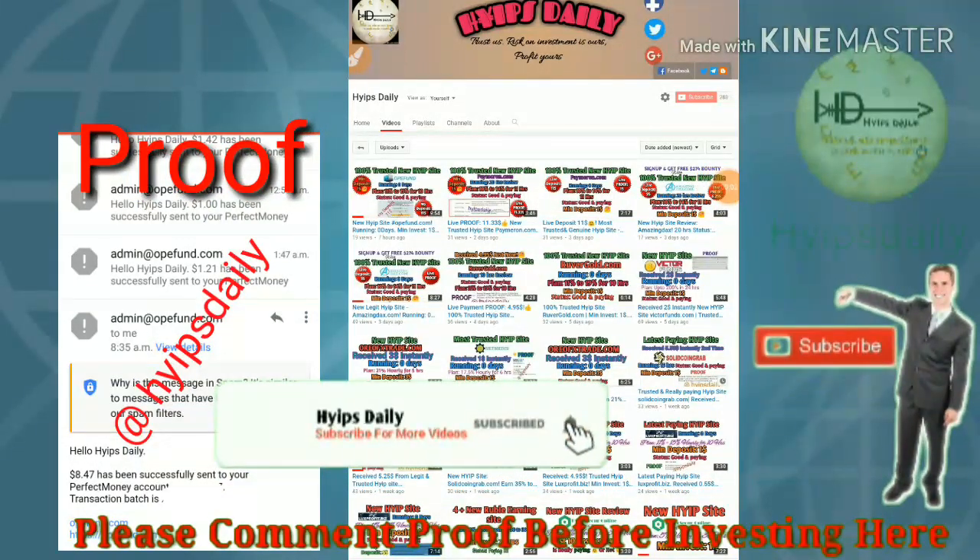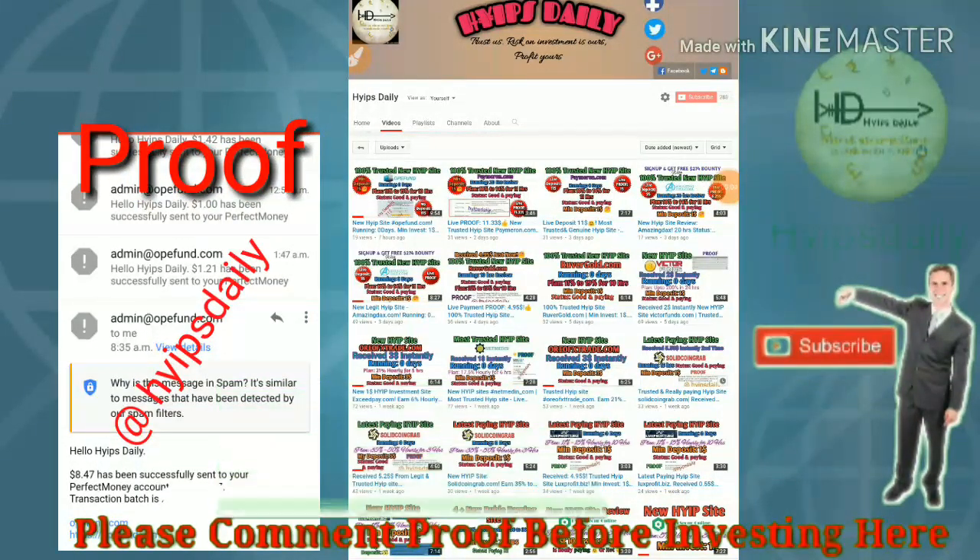Hello friends, welcome back to our YouTube channel Hypes Daily. In this video we are going to make a review about a dollar in the website which name is called opifunds.com.